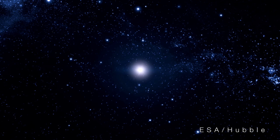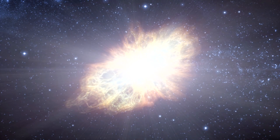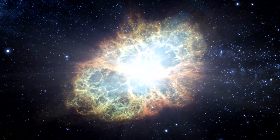The Crab Nebula is one of the brightest sources of high-energy radiation in the sky. Little wonder — it's the expanding remains of an exploded star, a supernova seen in the year 1054. Recently, astronomers using satellites sensitive to the highest energy form of light, gamma rays, have observed incredible flares in the nebula that theorists are hard-pressed to explain.